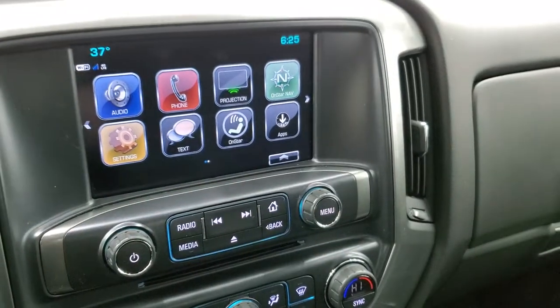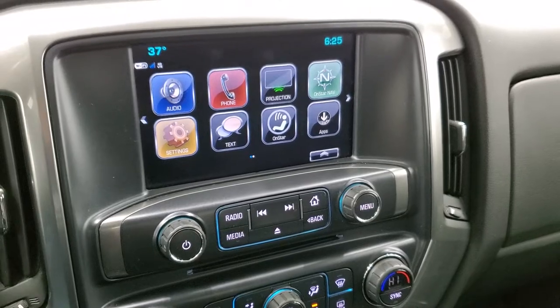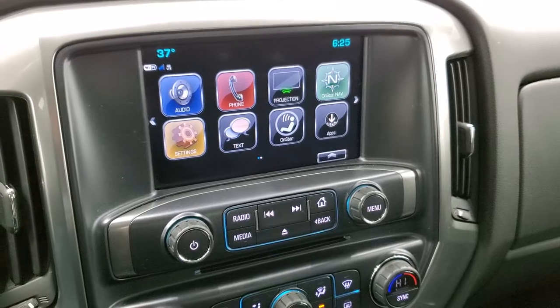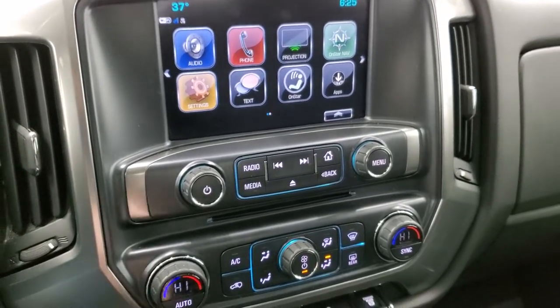This one also has the projection manager, so while it doesn't have the factory navigation system, you can bring up the nav on your phone — such as Waze or Google Maps — and project it to the screen via Android Auto or Apple CarPlay. Pretty sweet system. It also has a CD player.